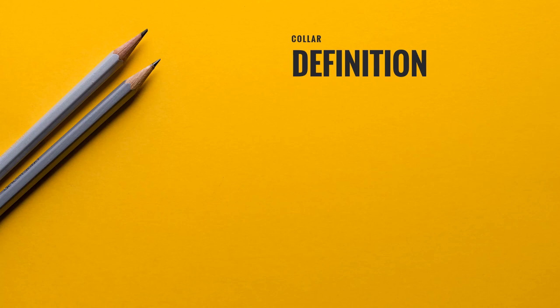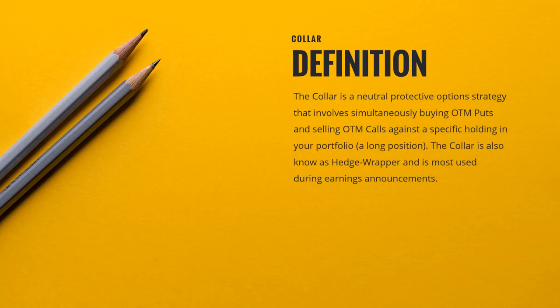A collar, by definition, is a neutral protective option strategy that involves simultaneously buying out-of-the-money puts and selling out-of-the-money calls against a specific holding in your portfolio, or also thought of as a long position. The collar is also known as a hedge wrapper and is most used during earnings announcements to protect covered call positions that a trader is holding.